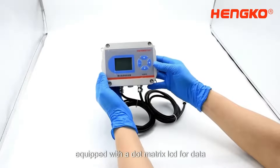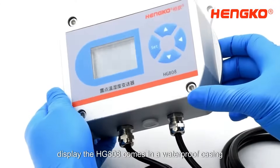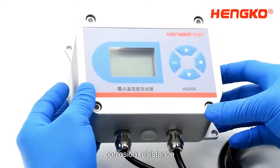Equipped with a dot matrix LCD for data display, the HG8608 comes in a waterproof casing. It offers long-term stability with high precision humidity sensing, and superior corrosion resistance.